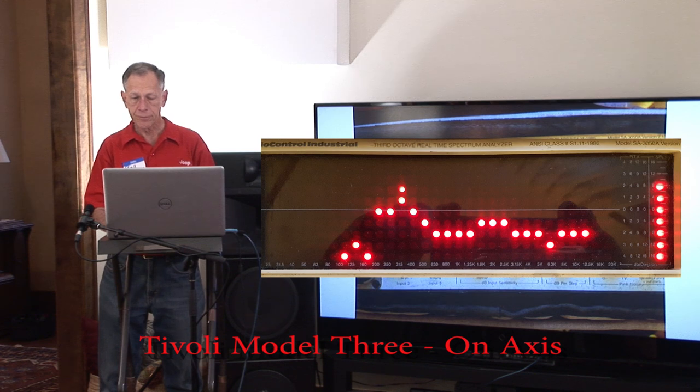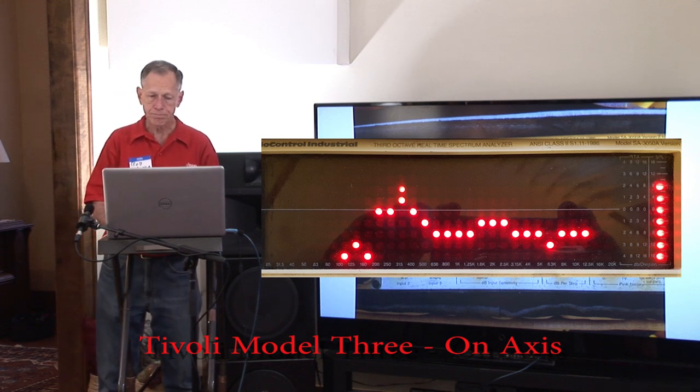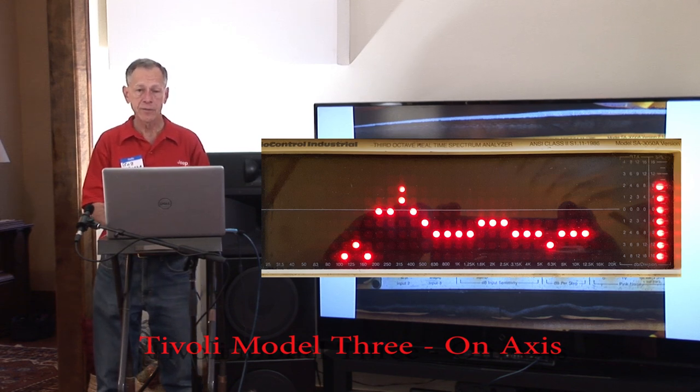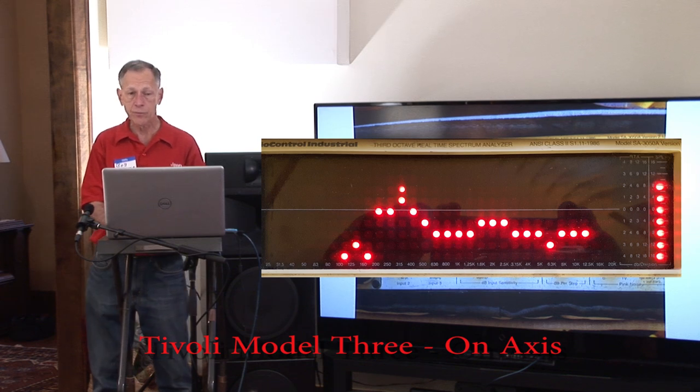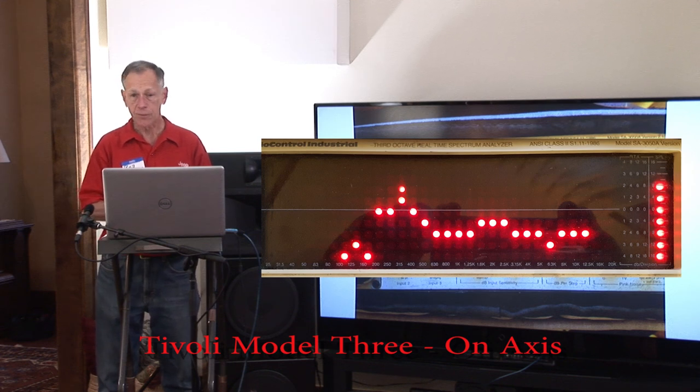The Tivoli Model 3, from about 500 Hz to 12.5 kHz, isn't too awful bad — plus or minus 3 dB. But at 315 Hz, guess what? It sounds like a box. When you listen to music, or better yet the DLC Design disc with David L. Clark speaking, you can hear it sounds like a box. That's what the measurement shows, and that's what it sounds like.